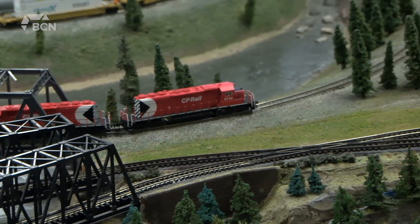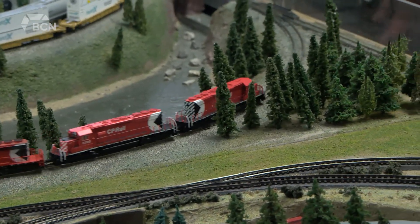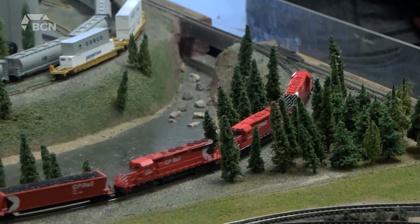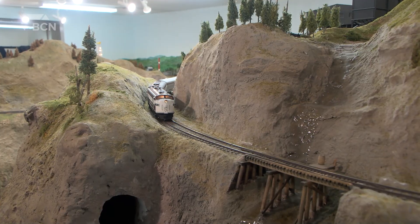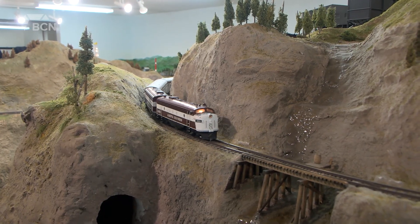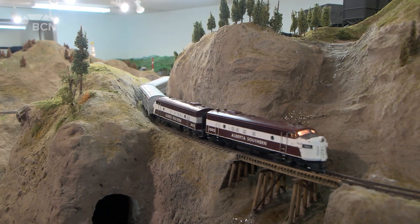Lethbridge residents were welcomed into Gyro Park on Sunday morning by the sound of train horns, but this time of the model variety. Dan Koenig, the secretary for the Southern Alberta Model Railway Club, told us about the huge setup that the group currently has on display in the building.